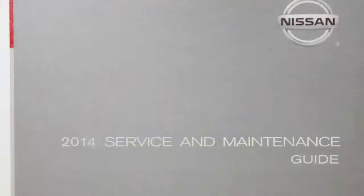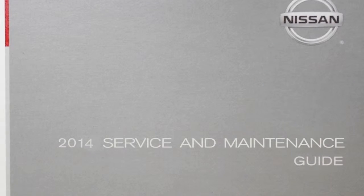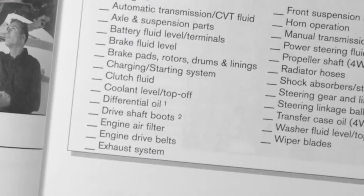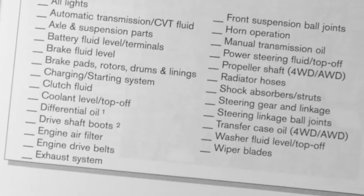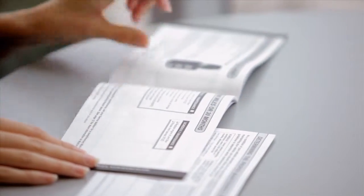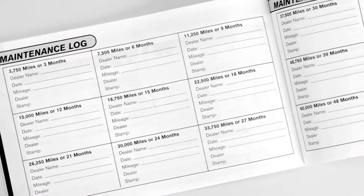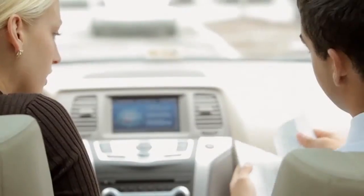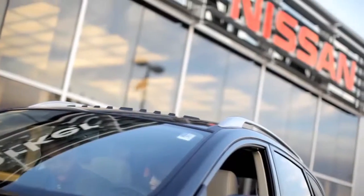It's extremely important to follow the maintenance log in your Nissan service and maintenance guide. Keeping track of the dates when the maintenance or repair was performed will assist both you and your service technicians. You'll have an accurate, up-to-date picture of your vehicle's maintenance history and a guide for when future service is recommended. Careful attention to maintenance will help assure that your warranty coverage is protected and your vehicle performs well month after month and mile after mile.